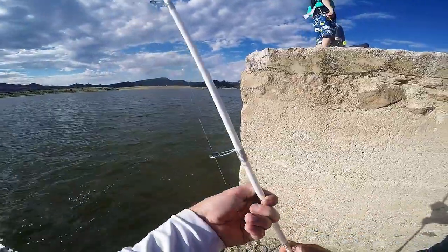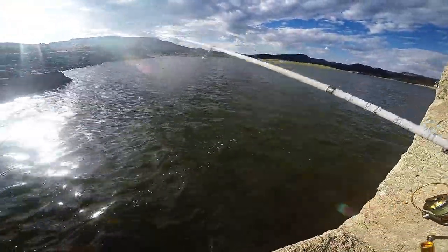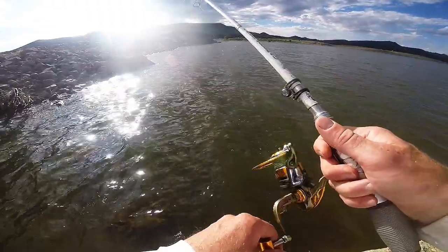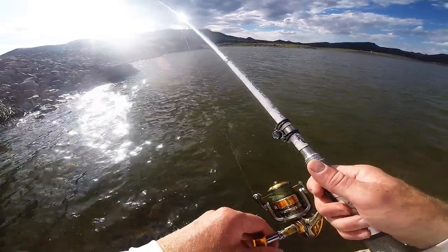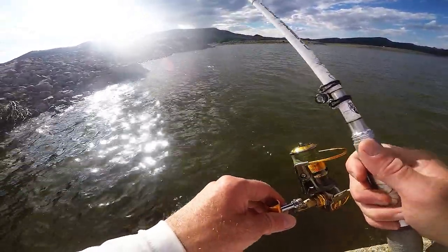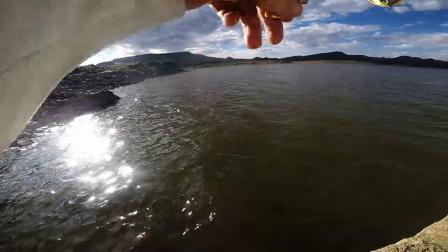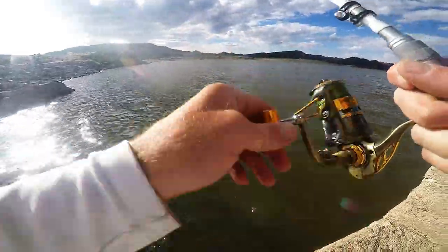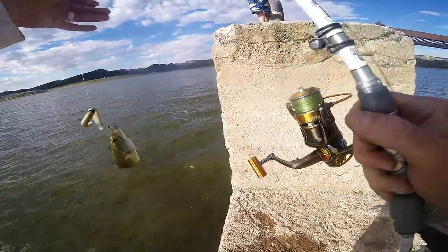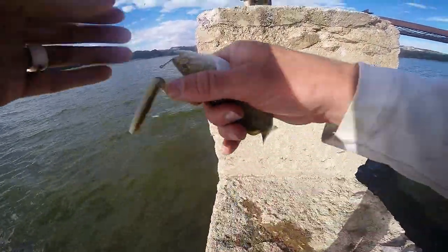Woohoo! Woohoo! I got one! Wacky rig! Look how tiny this guy is. Wow.